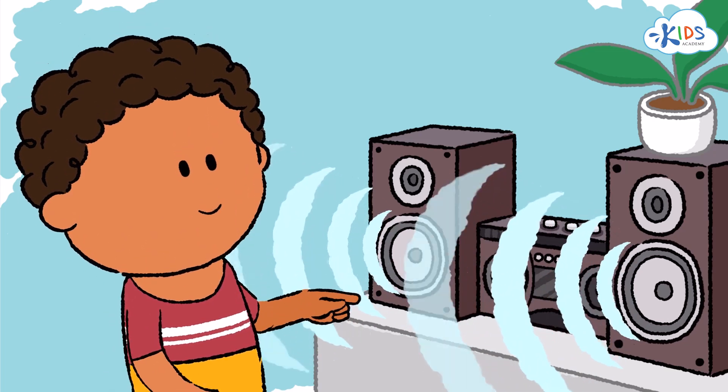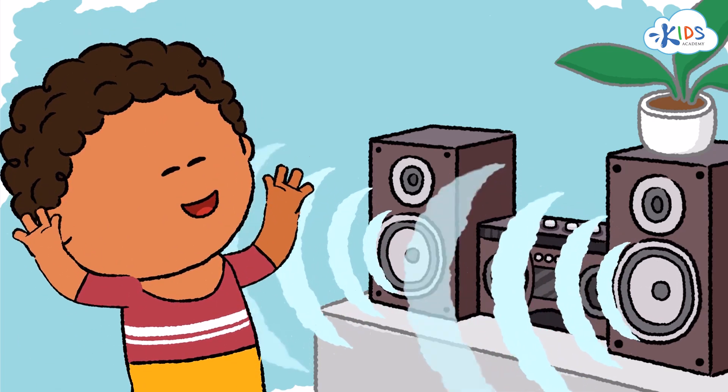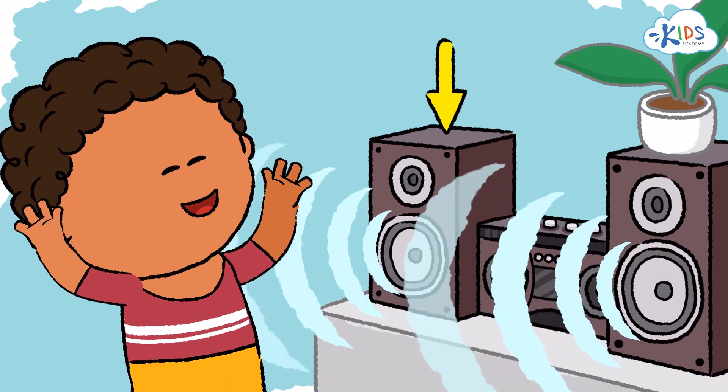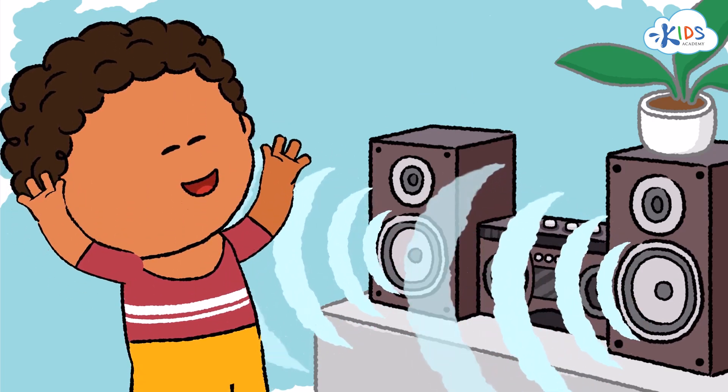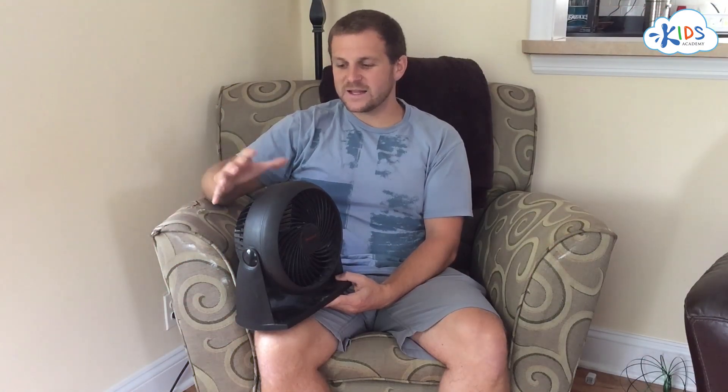Sounds are all around us, and they come from sound sources. A sound source is anything that makes sound. Sound is a type of energy. Therefore, anything that makes sound is also using energy. If it's not using energy, it's not making sound.